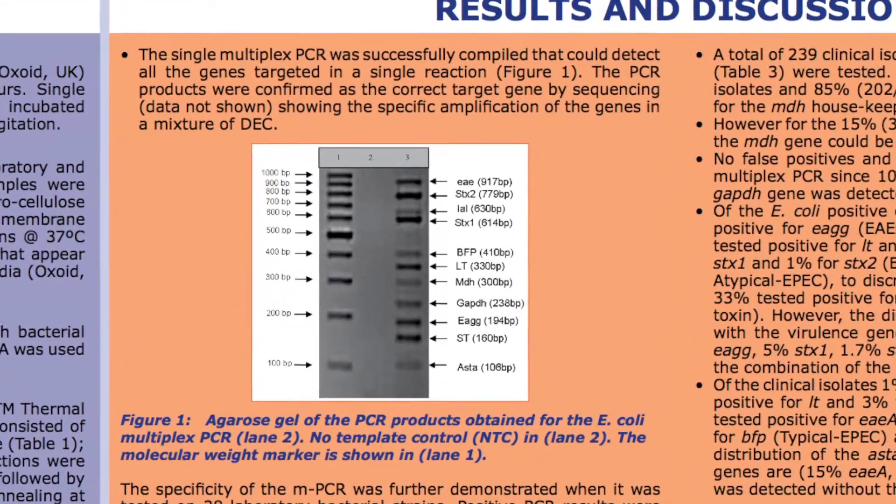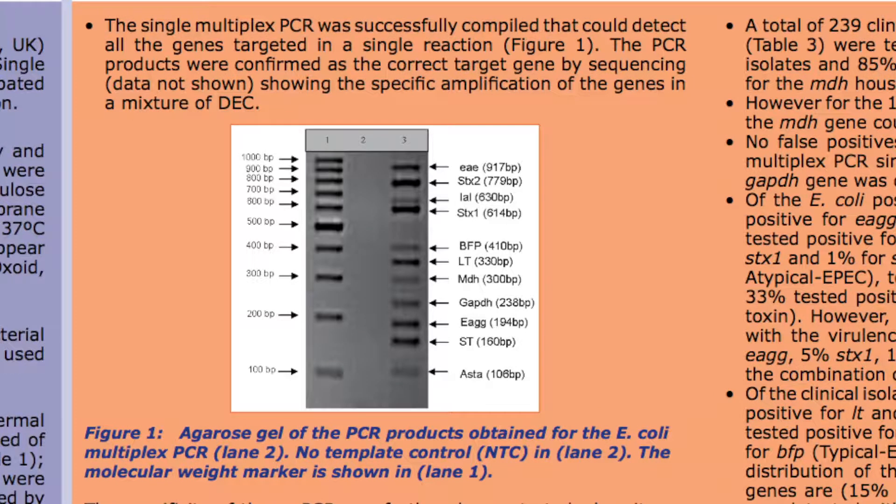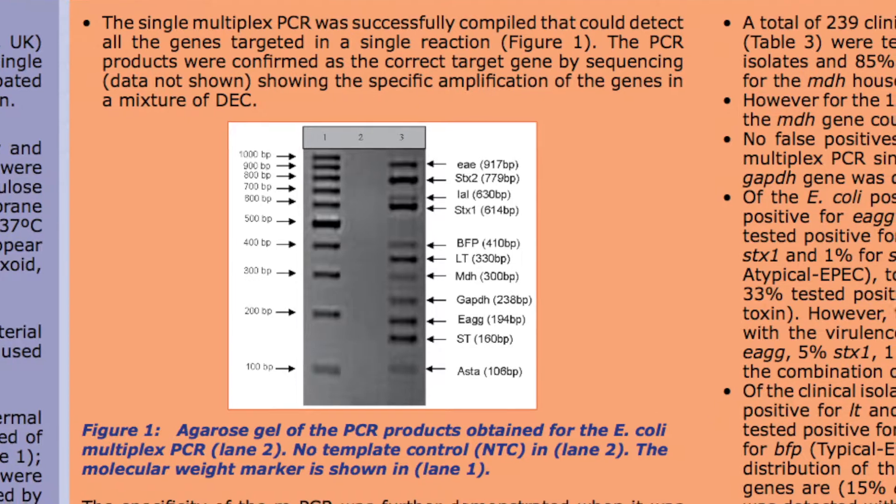The STa toxin gene was detected in both diarrhoeagenic E. coli and commensal E. coli samples, even though the STa is reported with only diarrhoeagenic E. coli causing diarrheal outbreaks.